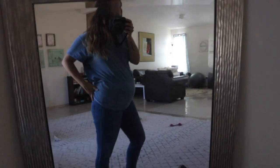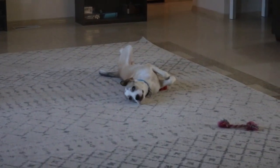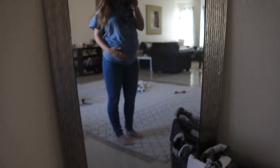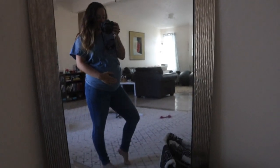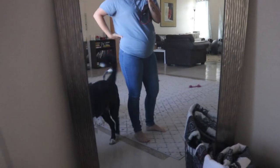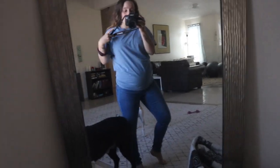So here we are, it's a little dark in here. This is 26 weeks and six days, so it'll be 27 weeks tomorrow, which technically is the third trimester.